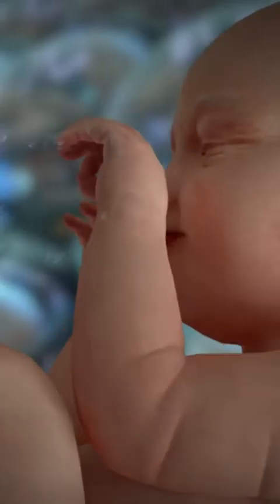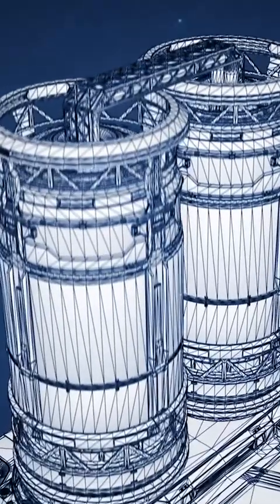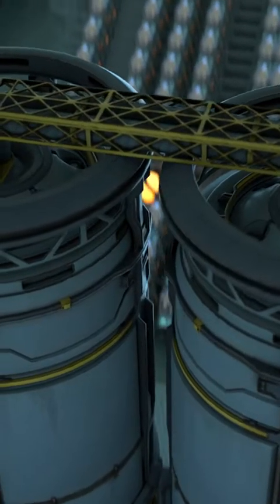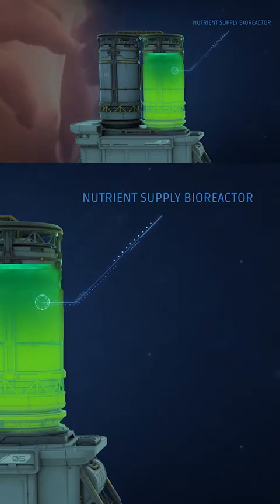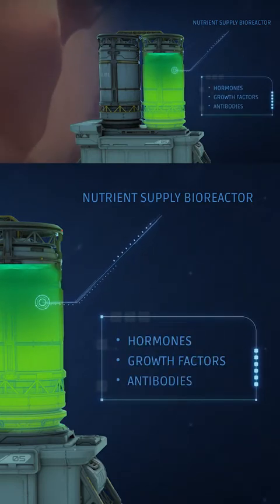With Ectolife, your baby will receive the best nutrients that can support their growth. Each group of pods is connected to two central bioreactors. The first bioreactor contains nutrients and oxygen, which are supplied to your baby through an artificial umbilical cord. This bioreactor also contains a liquid solution that serves as the amniotic fluid surrounding babies in the mother's uterus. It's rich in vital hormones, growth factors, and antibodies that sustain your baby's growth and development.